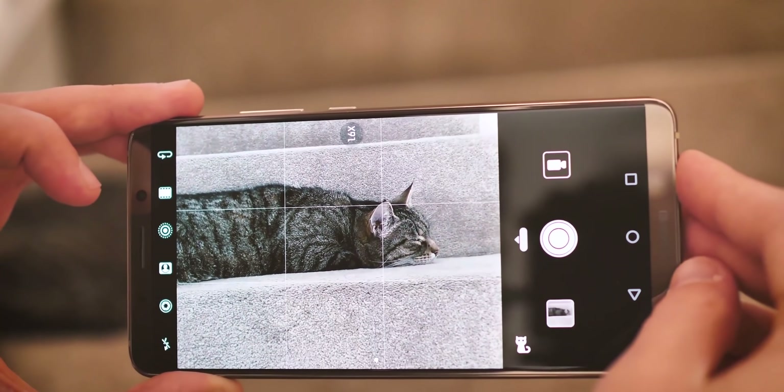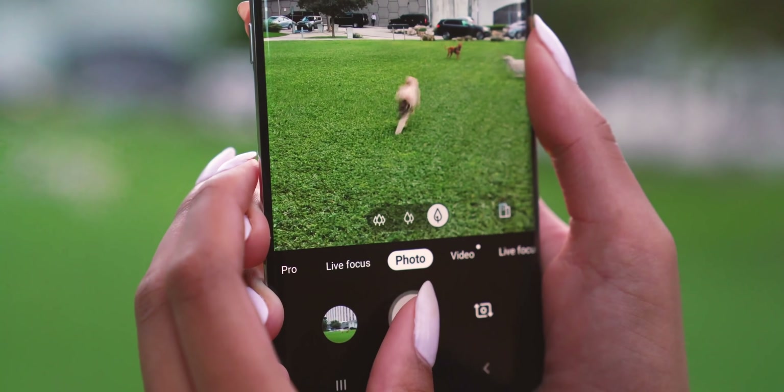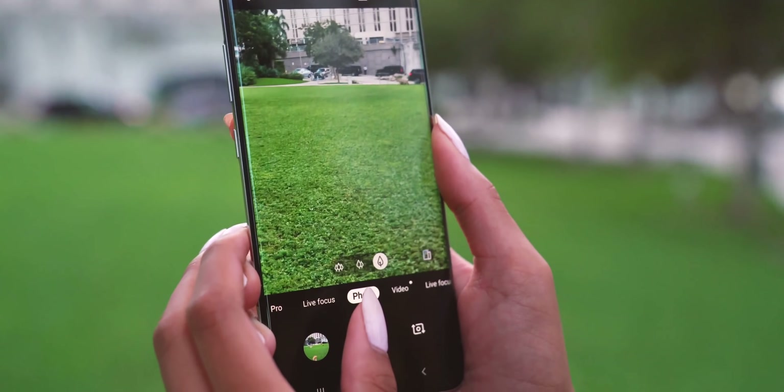So while a one-inch sensor might be total overkill for a lot of situations, it can get you that extra versatility in lower light — for example with kids or pets, or anything else that likes to move around a lot.